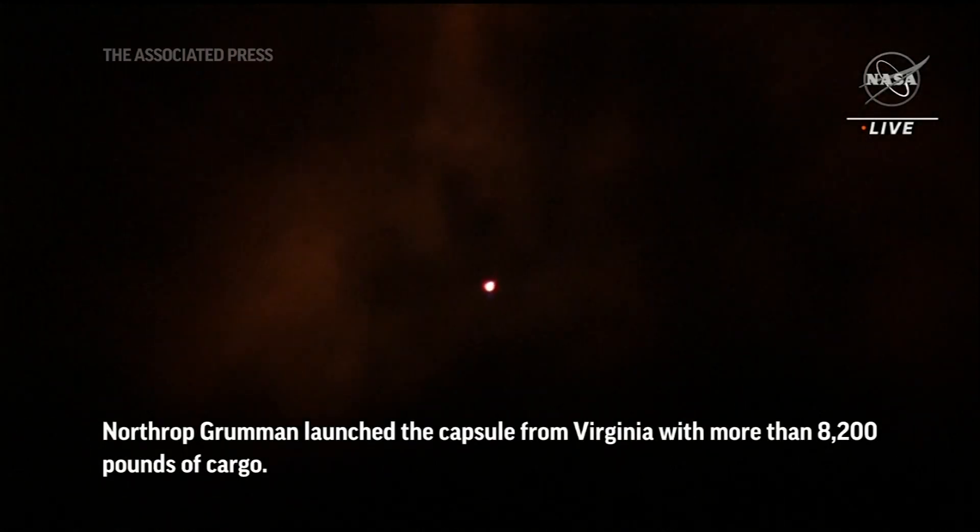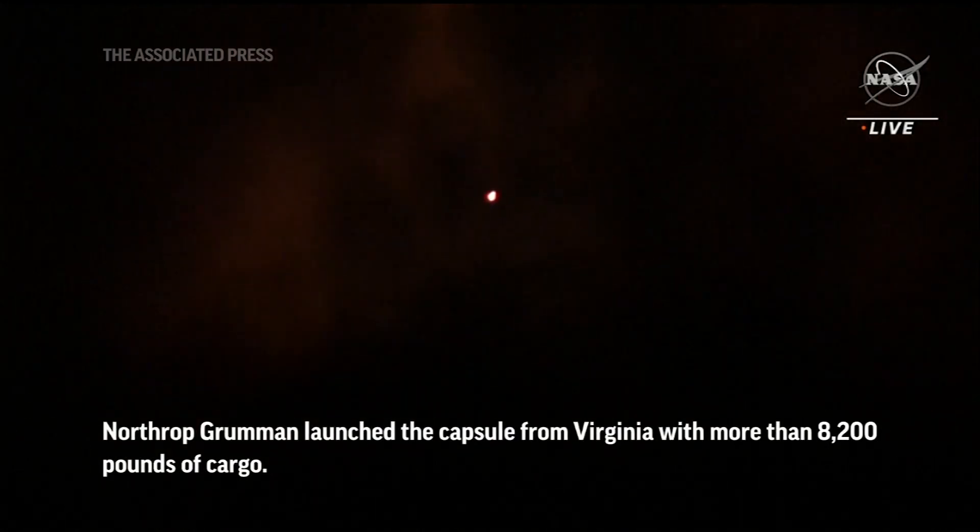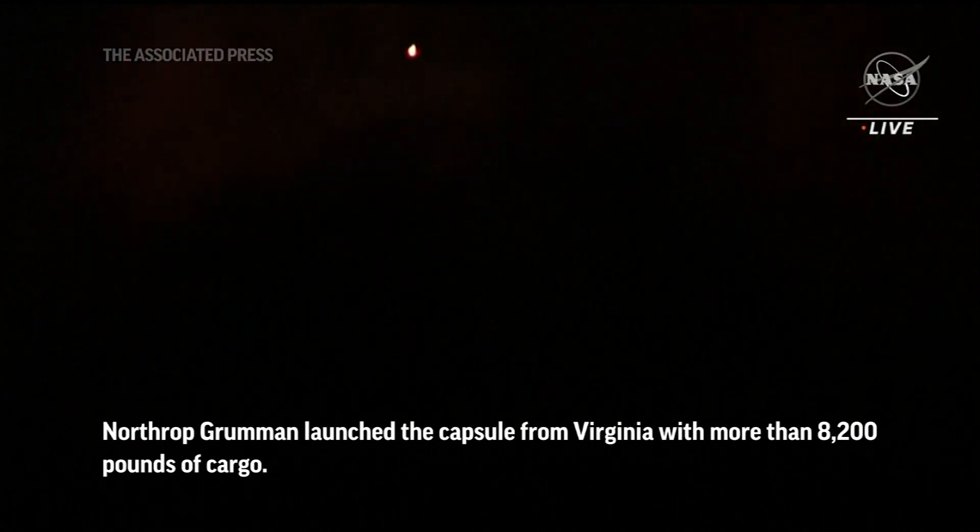We are passing through Max-Q. Vehicle remains nominal. Antares is passing through Max-Q, the area of maximum dynamic pressure.